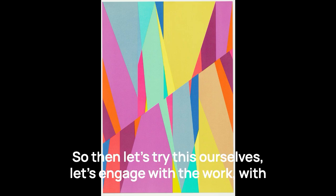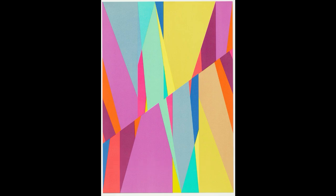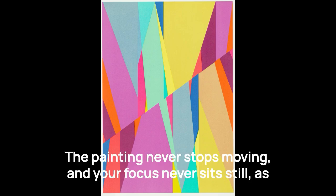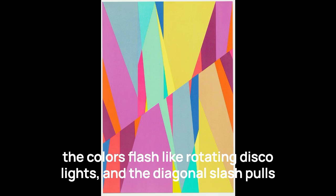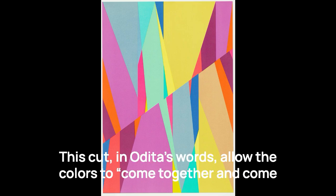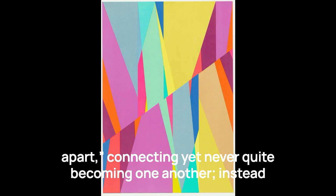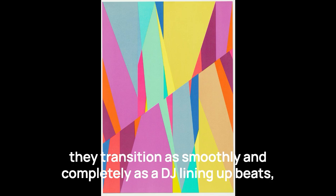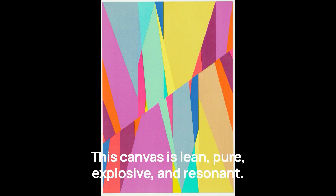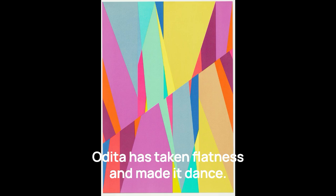So then let's try this ourselves — let's engage with the work and everything that's occurring. For me, you think you're just going to enjoy an abstract, vibrant canvas of colors until it turns into a turbine that sucks in your eye. The painting never stops moving and your focus never sits still as the colors flash like rotating disco lights, and the diagonal slash pulls you inward like you're about to go over the precipice of a waterfall. This cut, in Odita's words, allows the colors to "come together and come apart, connecting, yet never quite becoming one another." Instead, they transition as smoothly and completely as a DJ lining up beats and never letting the rhythm stop.